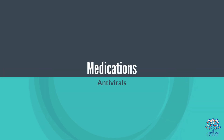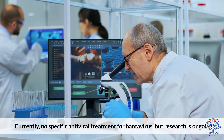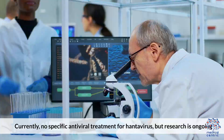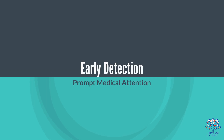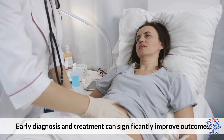Regarding medications, there is currently no specific antiviral treatment for Hantavirus, but research is ongoing. Medications are used to manage symptoms like pain and fever. Early detection is critical — prompt medical attention and early diagnosis can significantly improve outcomes.